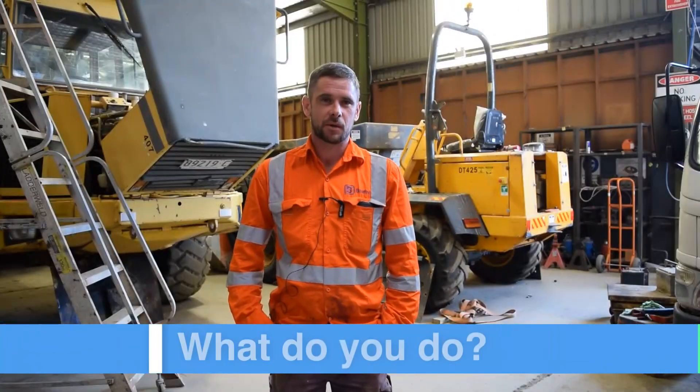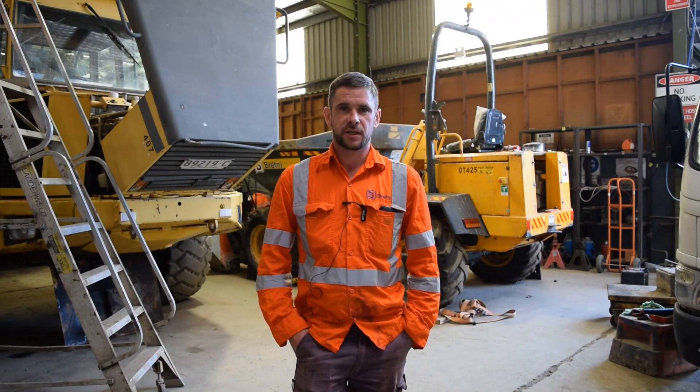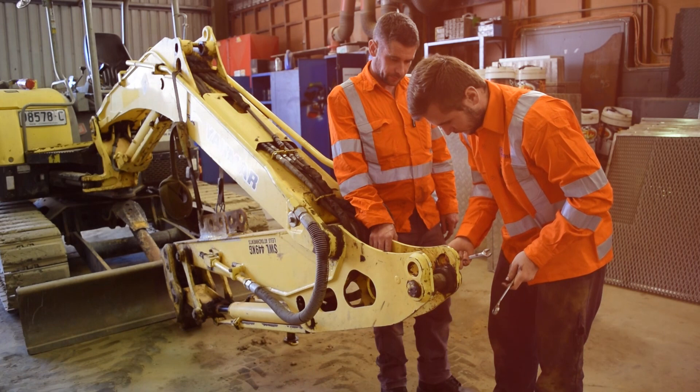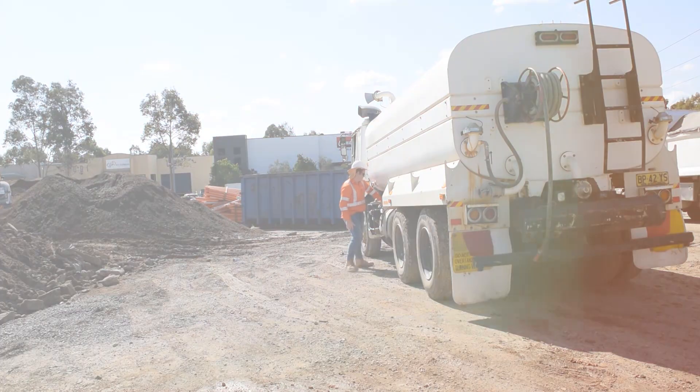My name is Patrick, I'm a qualified mechanic here at Breffney. The main part of my job is on-site maintenance. So half the time I'm in the workshop here repairing, other times I'm going out on-site doing breakdowns, servicing, repairs, that kind of stuff.